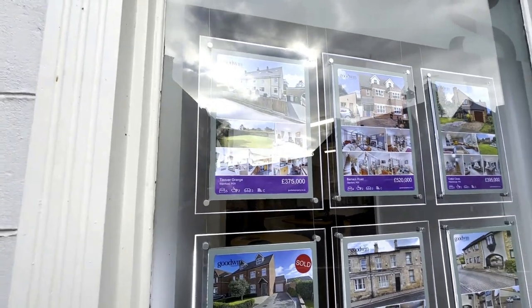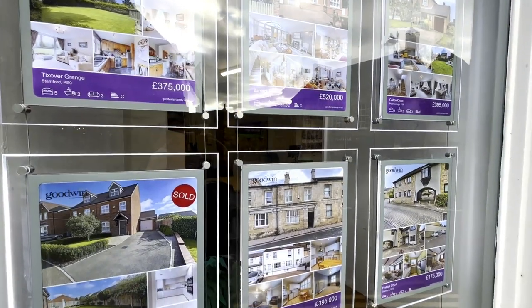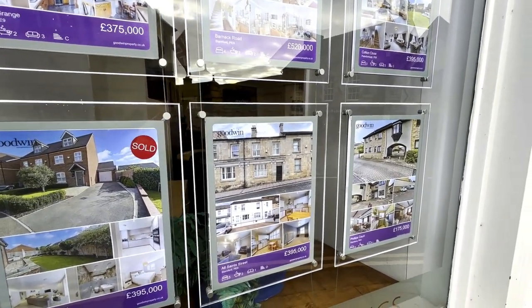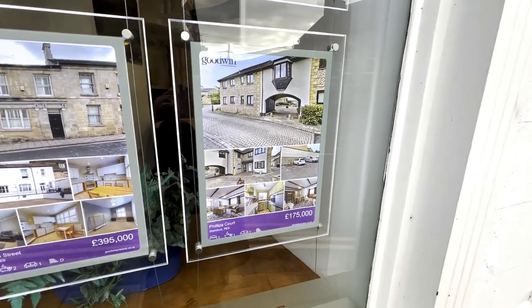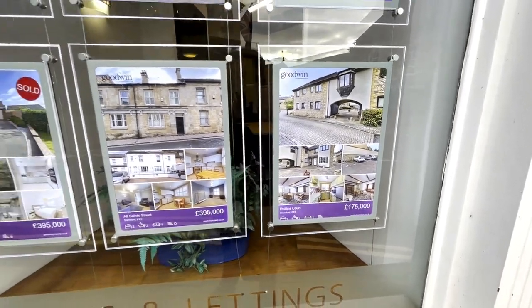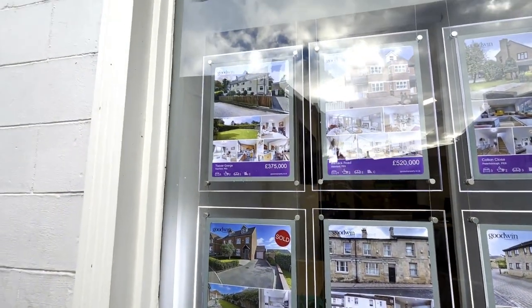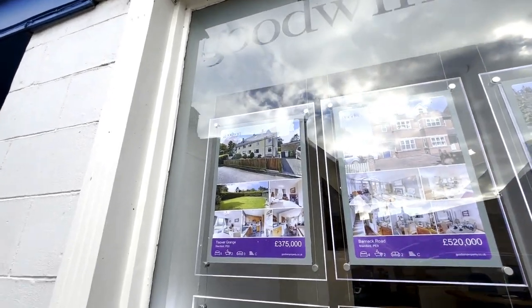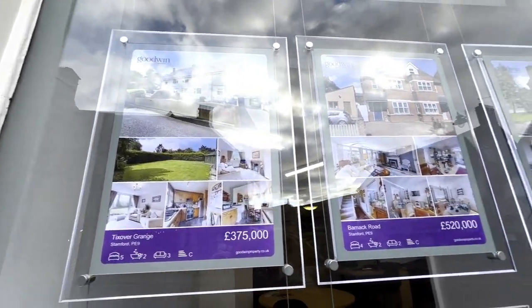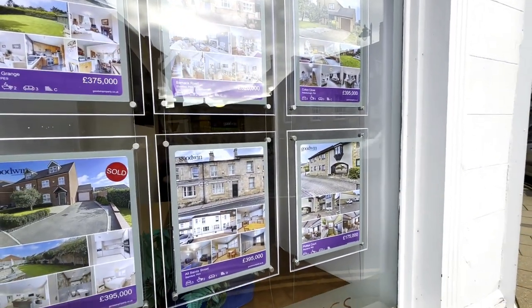You can see just how much property costs in Stamford - they've got a variety ranging from around about £520,000 down to £175,000, and then some at £375,000. That gives you a bit of an idea if you wanted to buy in Stamford.